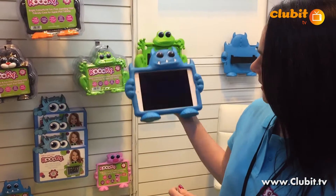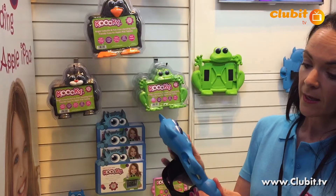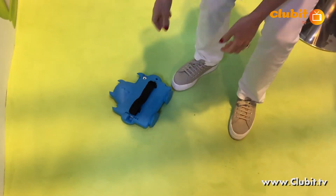They come in six different characters, each with their own names and personalities, and the best part is they can withstand bumps and drops.